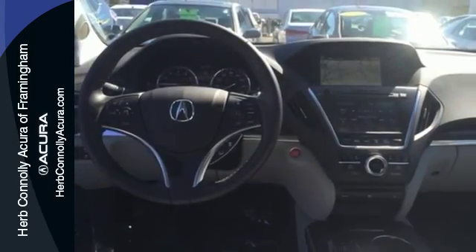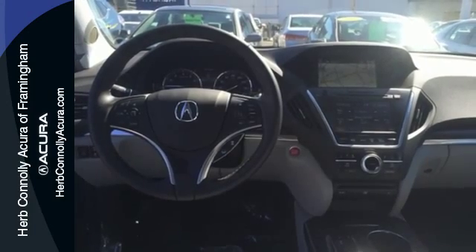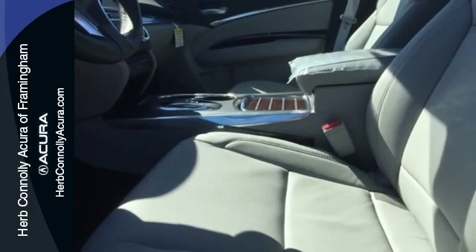Dynamic, smooth, and refined. This MDX is missing only one thing — you. Get behind the wheel today.